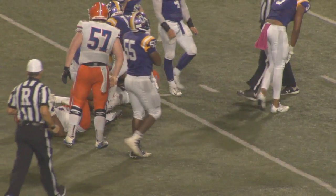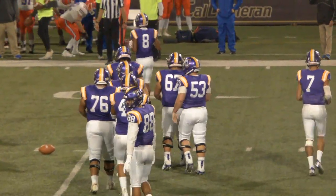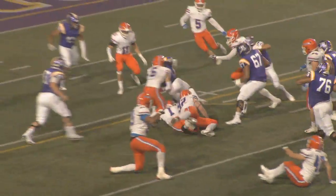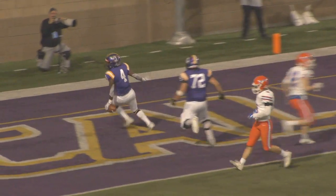Three minutes and 37 seconds for this Kingsmen offense to operate and try to get its first score of the fourth quarter. Magnificent running here from Bird — we see him make one defender miss, two defenders, three, four, five. That's Marshawn Lynch beast mode running if I've ever seen it.